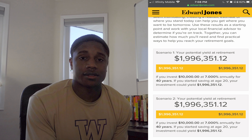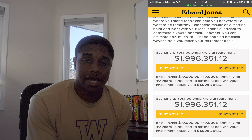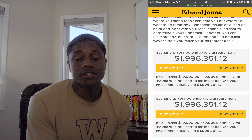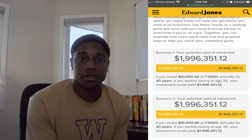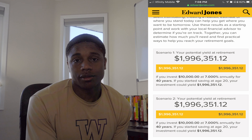The next thing is taxes. If you had a 1% fee and about a 20% tax rate on those investment returns, that would take you from the $2.59 million you'd have after 40 years all the way down to $1.4 million.